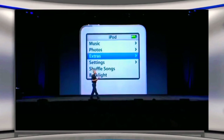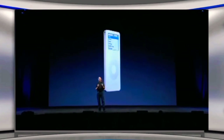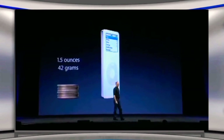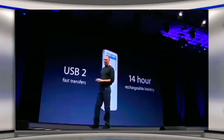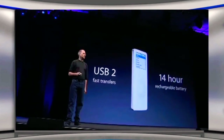These are just a few of the features of the new iPod Nano — a full-featured iPod. And yet all of this weighs 1.5 ounces, 42 grams. That is less than 8 quarters in your pocket. It's got USB 2 for really fast transfers and it's got a 14-hour rechargeable battery, all in this tiny, tiny little package. Of course, it works on PCs and Macs.